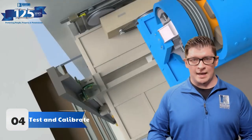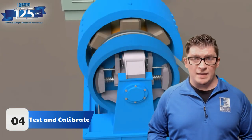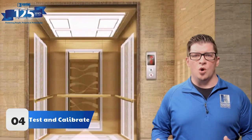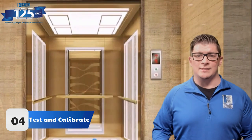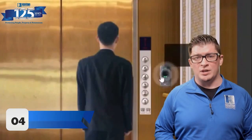Step four is to test and calibrate. When you put security inside of an elevator, you're introducing a lot of moving pieces — no pun intended. With access control or video, we need to make sure we spend time testing the system so it behaves on each floor the way we said it would, and also that the camera's field of view is dialed in correctly.